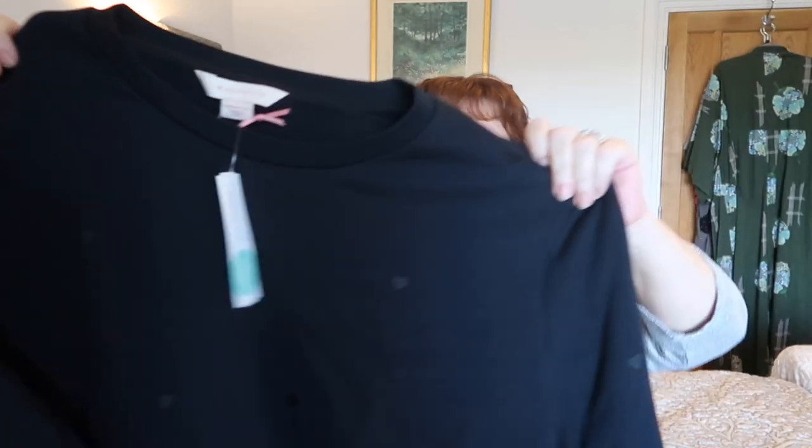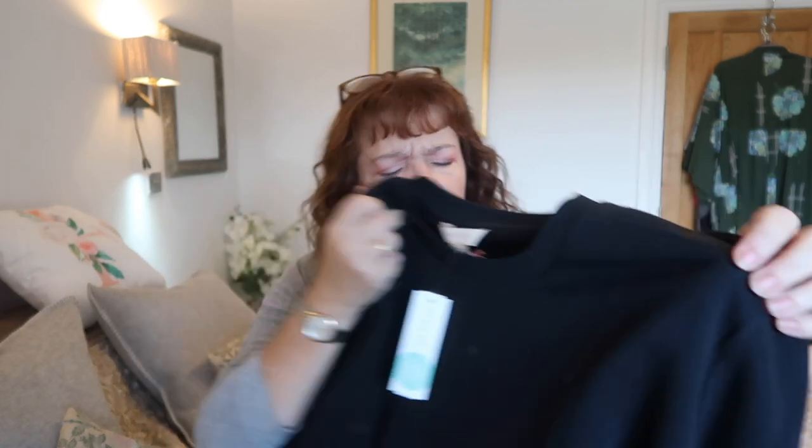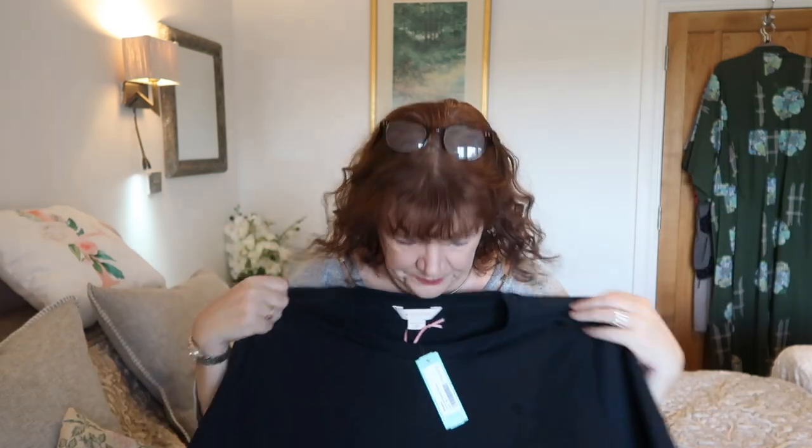Next is a Morvette sweatshirt — that's quite nice actually. It's navy but it's got little embroidered, sewn-on hearts on it. The hearts go down the sleeves as well. Crew neck. Yeah, that's possible for a leisure set — lounging around in.